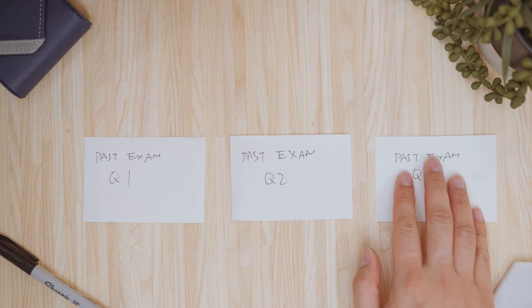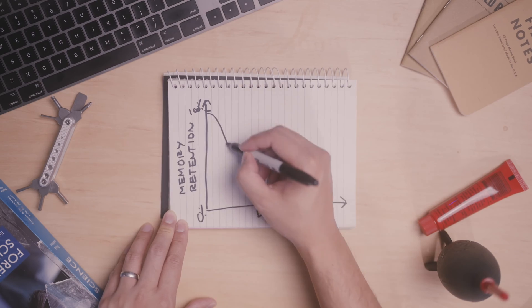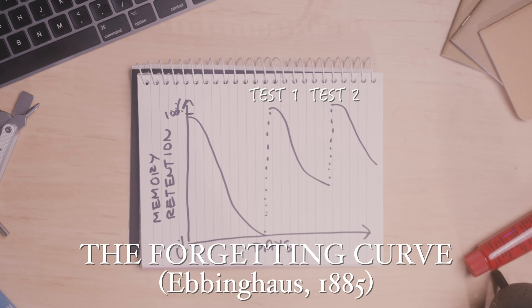If we just want to focus on memorizing, what's the most effective way? Active recall and spaced repetition. You need to repeatedly do the same questions again and again to slow down the forgetting curve, only stopping once you find the topic to be too easy. There is one flaw to all of this: you don't know what you don't know.